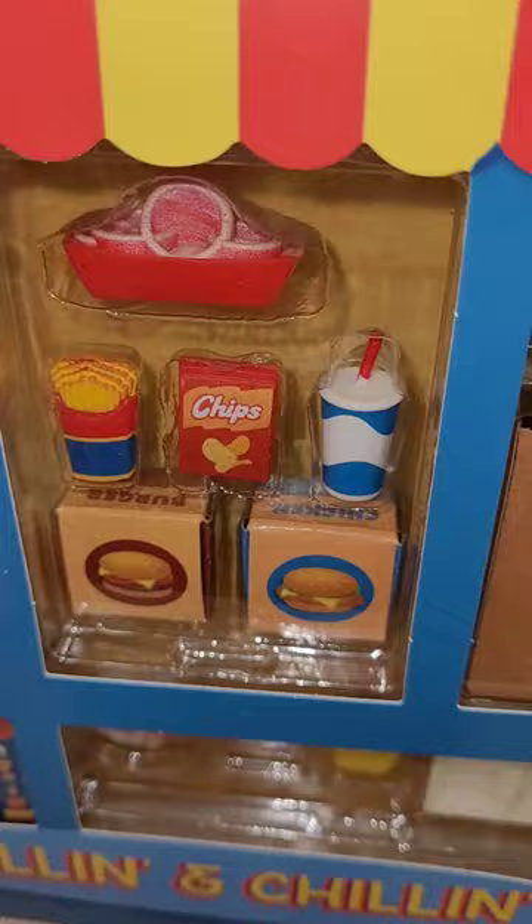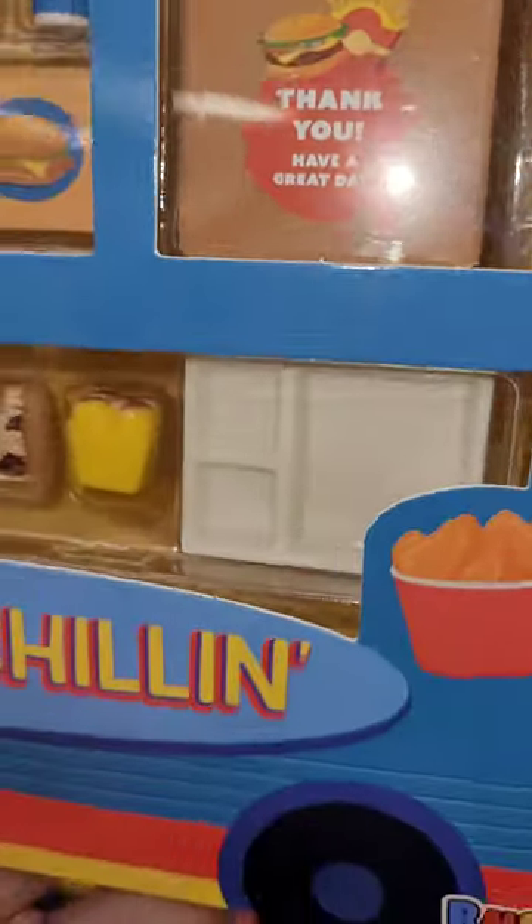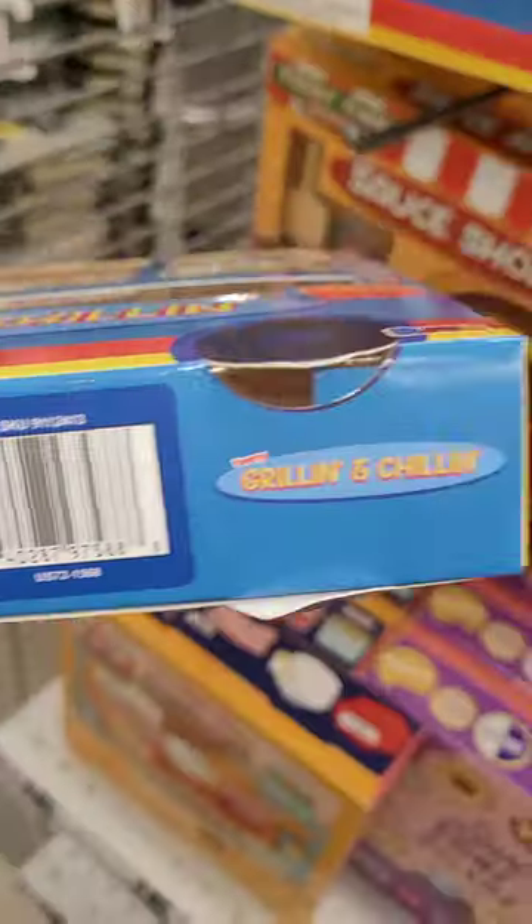Look at all this cute stuff. It's so adorable, oh my goodness, I love it. Little thank you bag and the tray. Loving it. There's 20 pieces. Here's the back of the box. Here's the barcode.